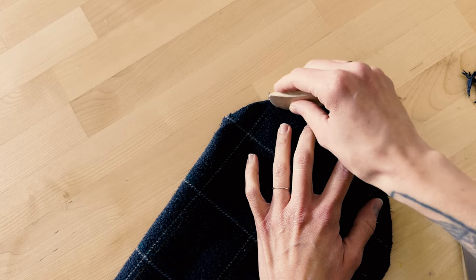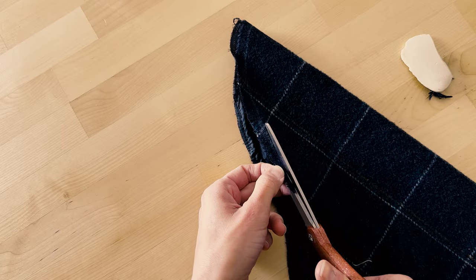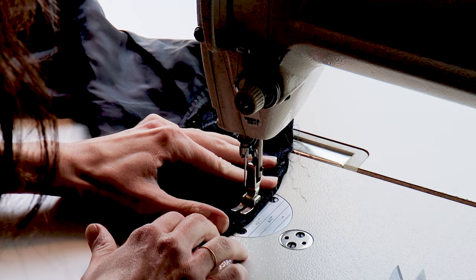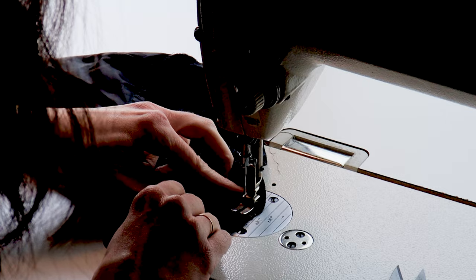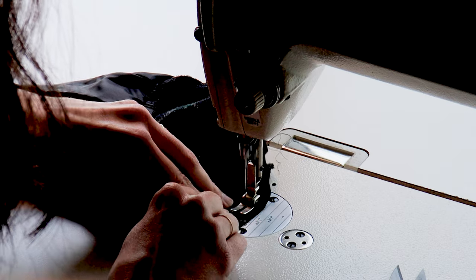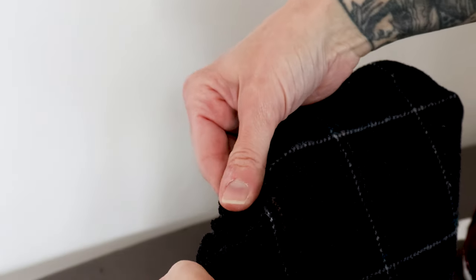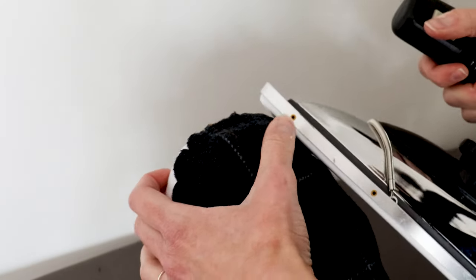I did the same for the sleeve cap. I sewed two lines of basting stitches one-quarter inch and three-eighths inch from the top edge of the new sleeve cap. Usually you have notches that tell you when to start and stop these lines of basting, but I obviously didn't, so I started and stopped about halfway down the sleeve cap. I pulled the bottom threads of the two rows of stitches simultaneously to gather the sleeve cap, and used my good friend the tailor's ham to steam it into a nice shoulder shape.